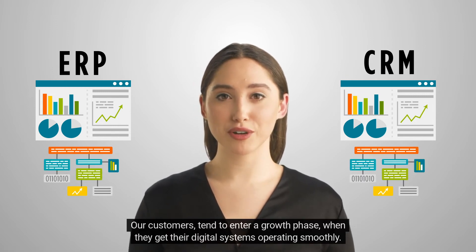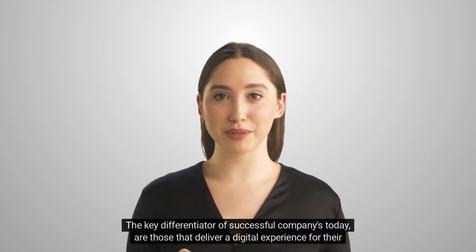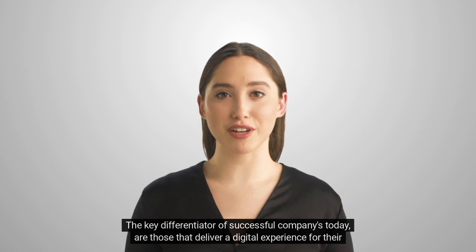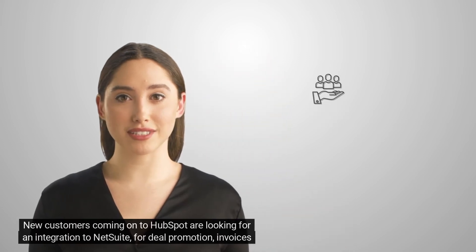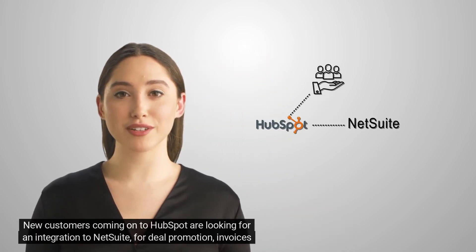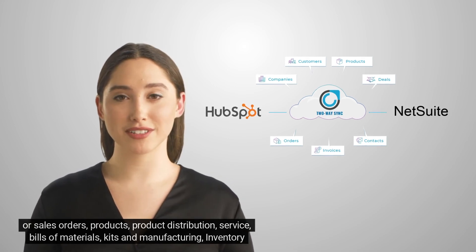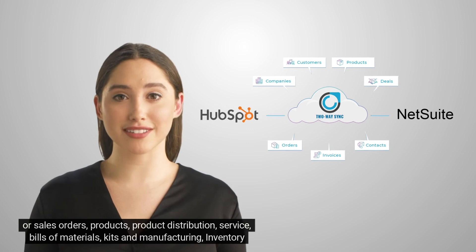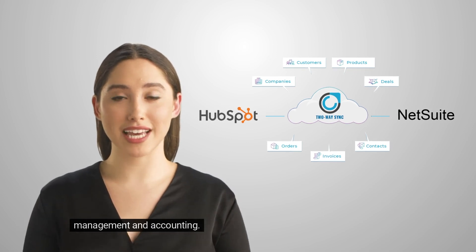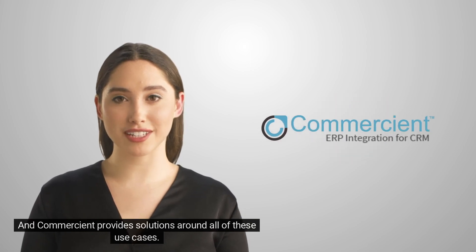Our customers tend to enter a growth phase when they get their digital systems operating smoothly. The key differentiator of successful companies today are those that deliver a digital experience for their customers, sales, and delivery teams. New customers coming onto HubSpot are looking for an integration to NetSuite for deal promotion, invoices or sales orders, products, product distribution, service, bills of materials, kits, and manufacturing, inventory management, and accounting. And Commercian provides solutions around all of these use cases.